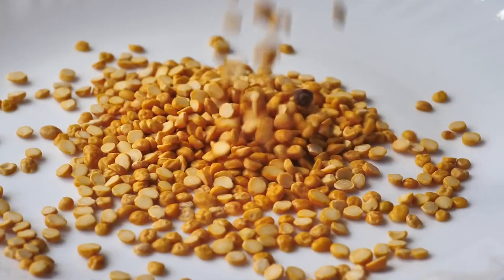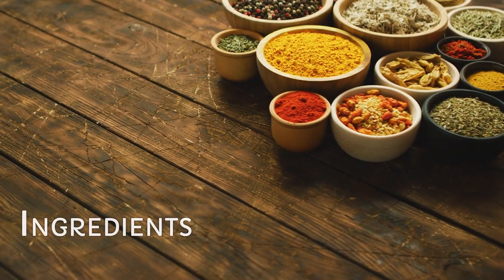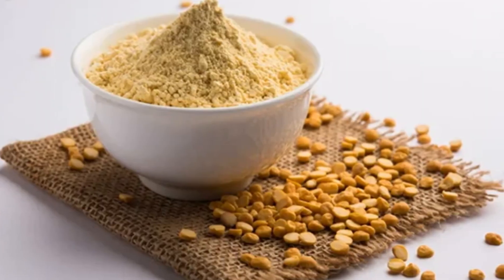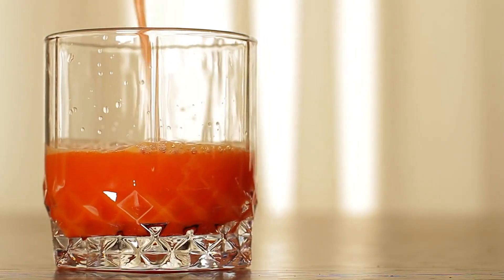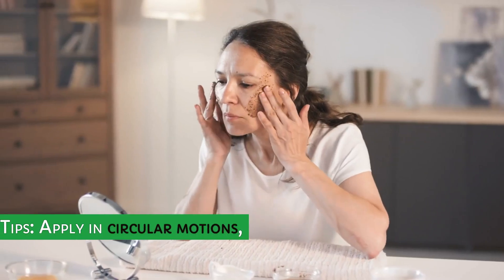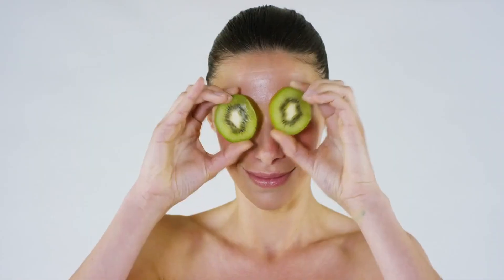Round 3: Besan Exfoliating Scrub. Ingredients: besan (gram flour), curd, and tomato pulp. Benefits: exfoliates dead skin, reduces oiliness, and leaves skin smooth and radiant. Tips: apply in circular motions, leave on for 10 minutes, and rinse.